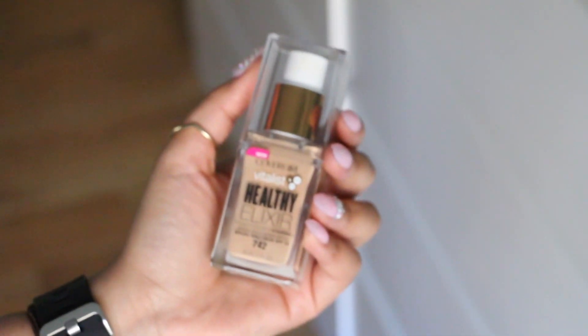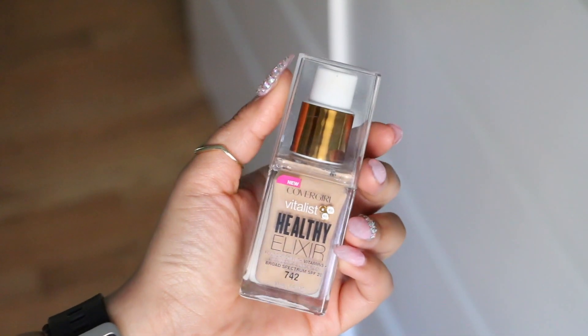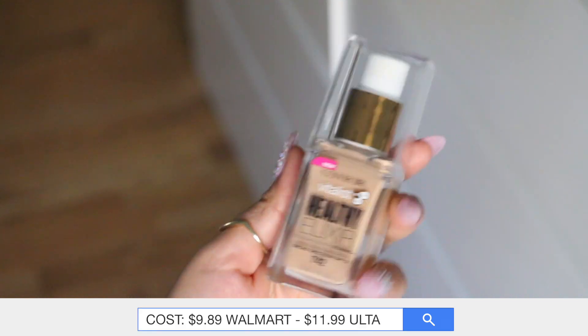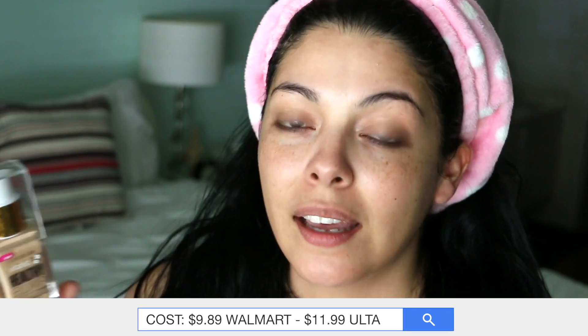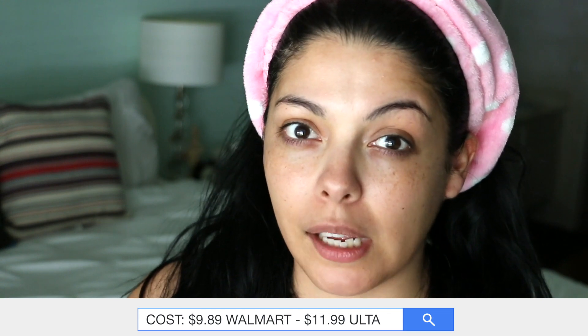Now for the star of the show: this is CoverGirl's Vitalist Healthy Elixir foundation with vitamins. It has a broad spectrum SPF 20, and it is in the shade 742 Medium Beige. Hopefully it looks good on me. It has a pump, which is amazing — I love foundations with pumps. I'm a pump girl. So just using a couple of pumps on the back of my hand, I'm going to apply this to my face.